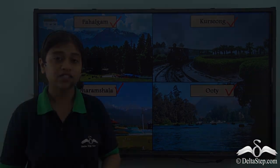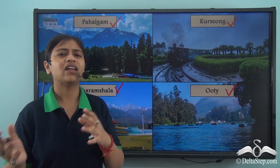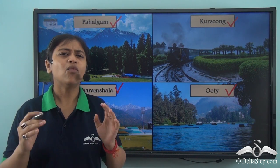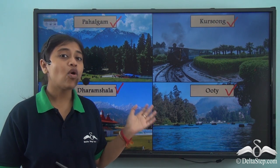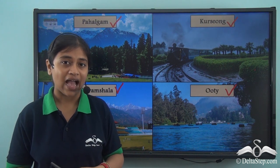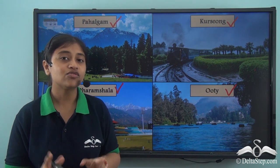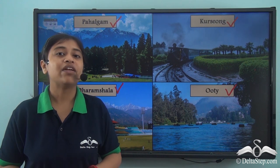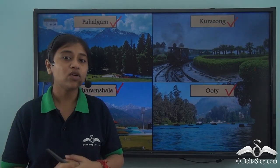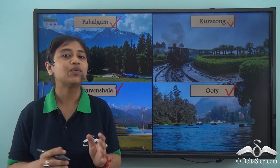When we pack our luggage for such hill stations, our bags are usually very heavy because along with other clothes and things, we need to pack heavy woollen clothes. Woollen clothes protect us from the low temperatures of these hill stations. Even if we forget to carry extra clothes, extra dry snacks, or our favourite books, we cannot risk not packing our woollen clothes — because if we don't, we'll fall sick and the vacation will be wasted. Woollen clothes play a very important role when planning trips to hill stations or during the winter season.